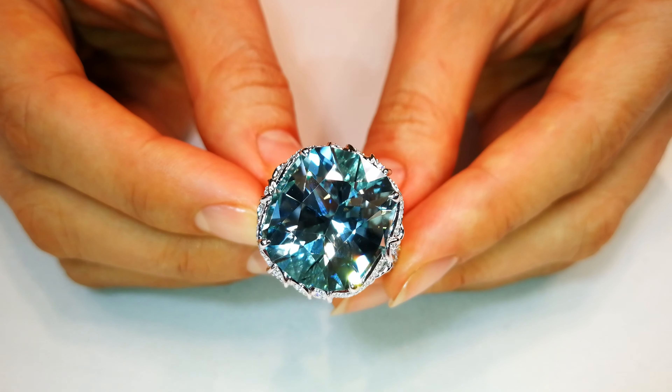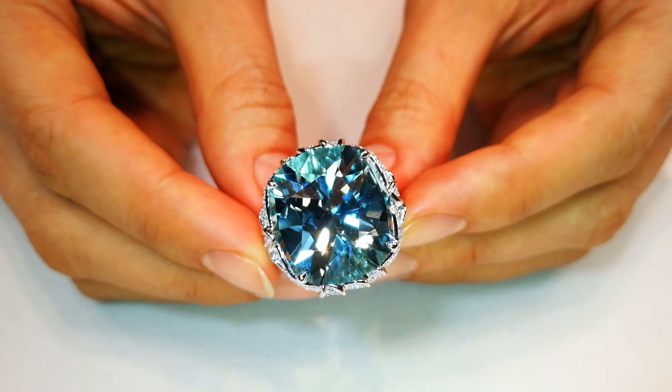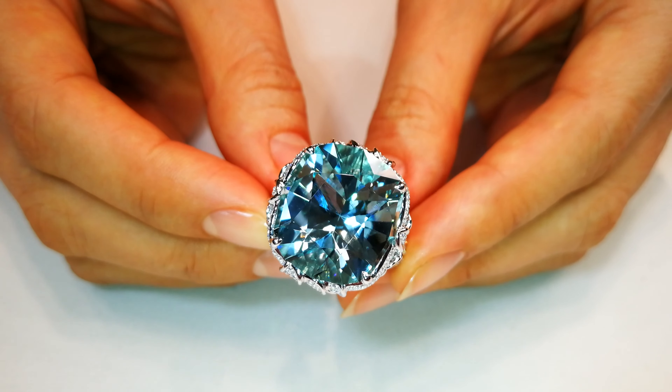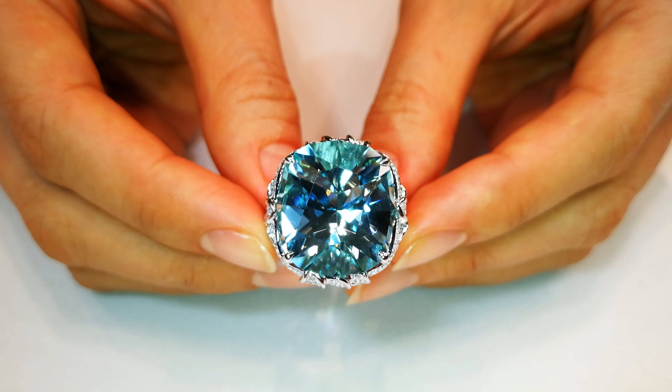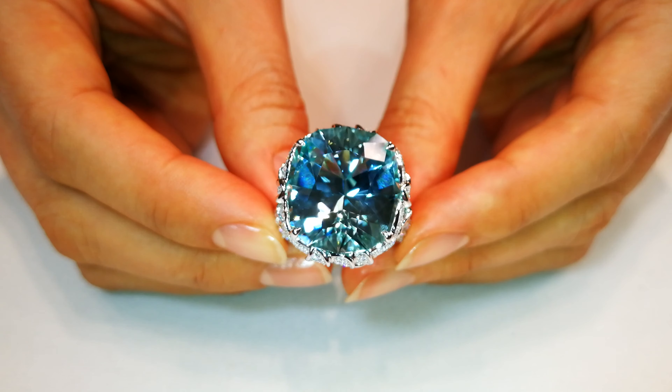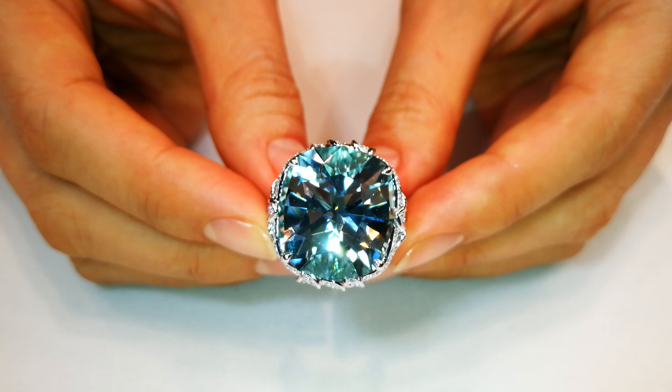You are looking at a 20 carat, flawless, perfect precision diamond cut Paraiba tourmaline. Stones like this are priceless. I am telling you they sell for $50,000, $60,000 a carat. This is extremely rare.